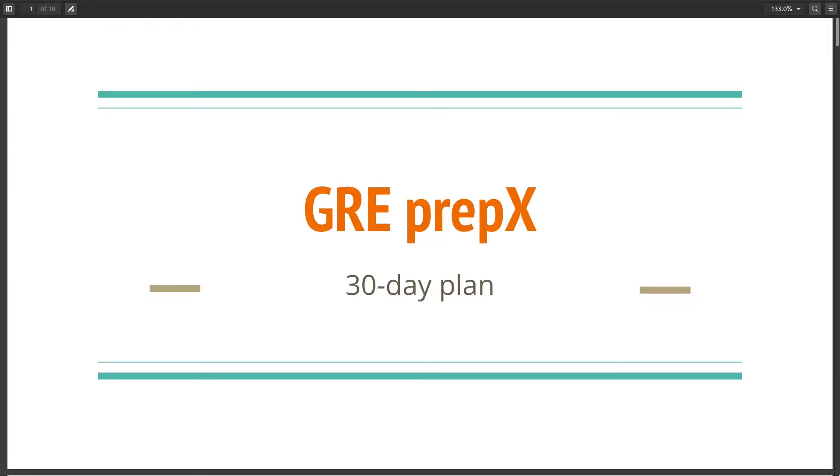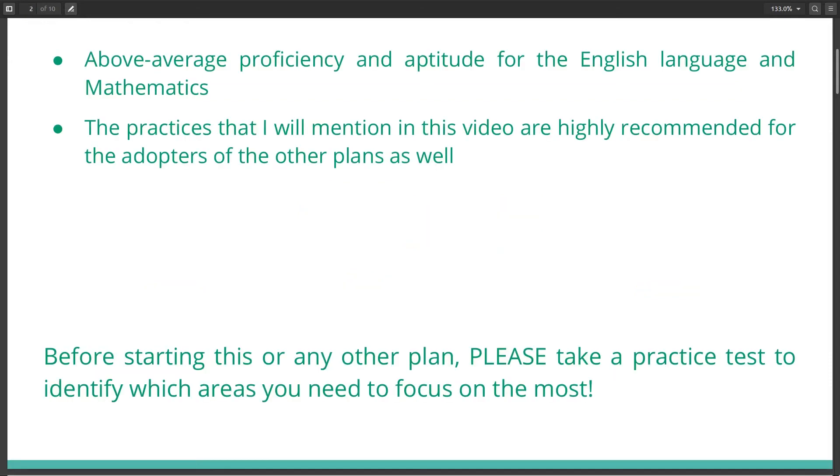Hello everyone. In this video I will be outlining the 30-day GRE preparation plan. This plan is for those people who have an above average proficiency and aptitude for both the English language and mathematics. However, if you have other time available — for example, 45 days — I would recommend you spend 45 days preparing for the GRE. Before starting this plan, or any other plan, please take a practice test to identify your weak points so that you can focus on them.